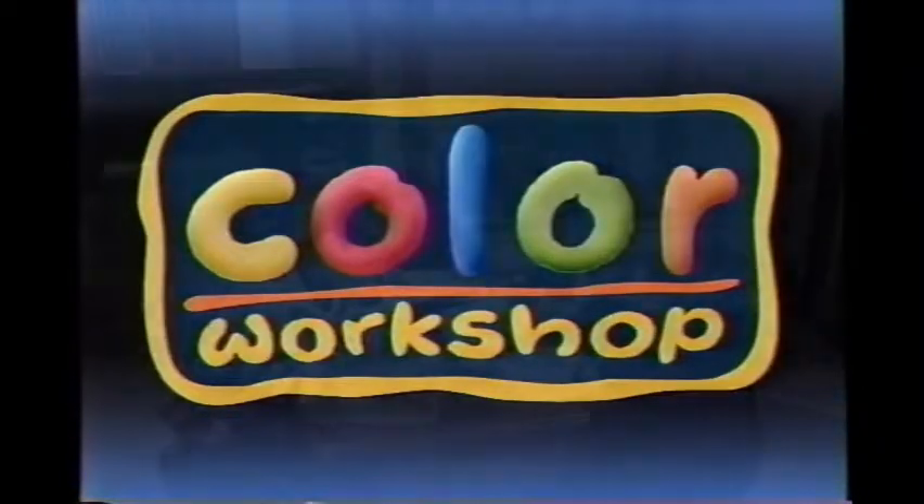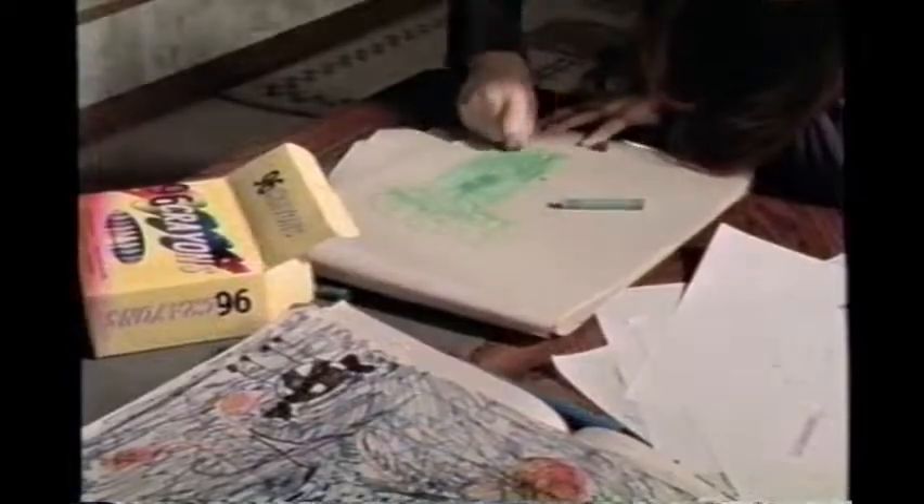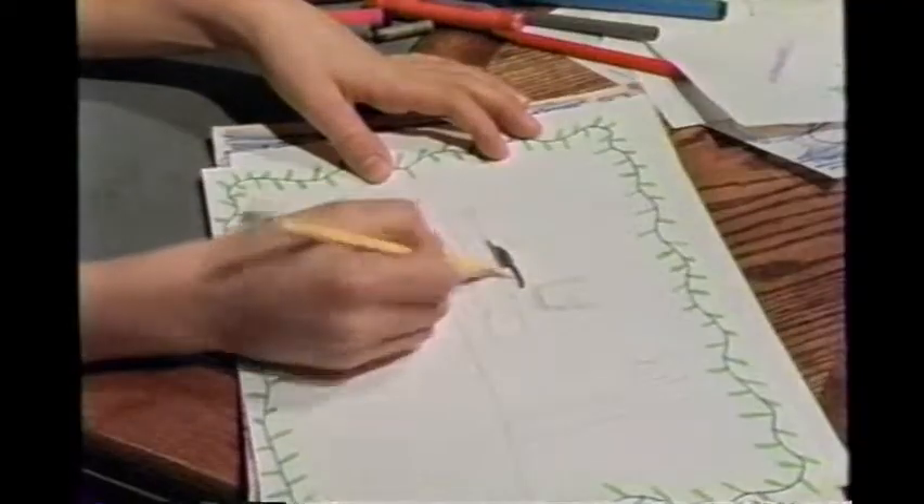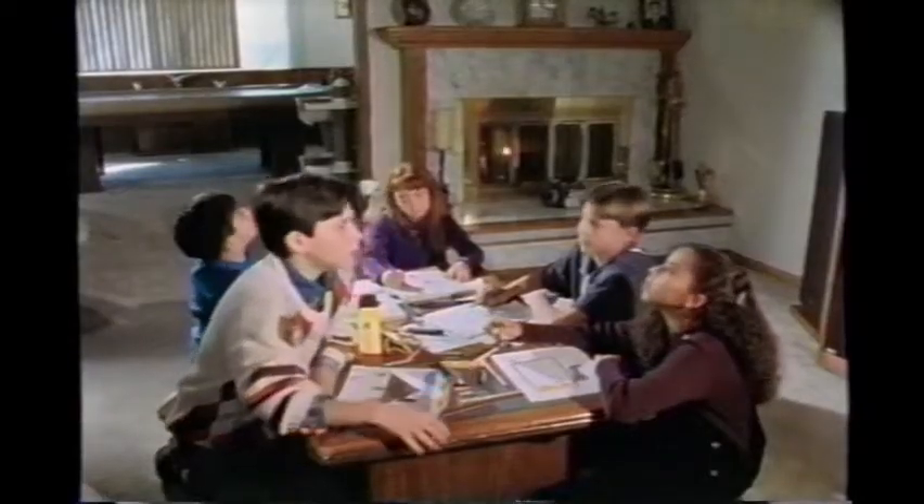New from Color Workshop! Tired of your ordinary coloring products? Crayons not cutting it? Markers monotonous? Pencils seem pointless? Looking for a better way to color?